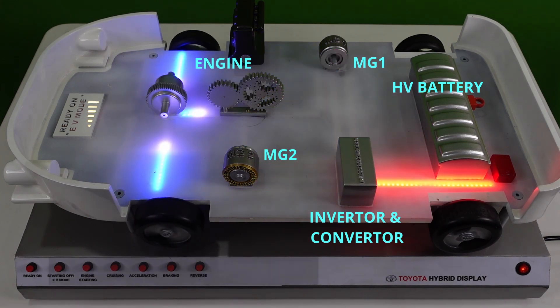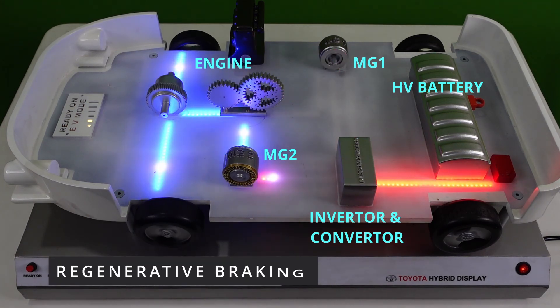The next unique feature is regenerative braking. During braking, MG2 acts as a generator which converts the power from the wheels into electricity and charges the HV battery. This helps in increasing the fuel efficiency and also increases the life of the brake pads.